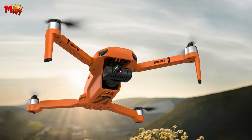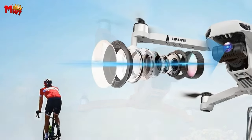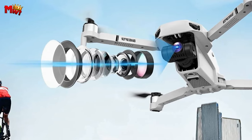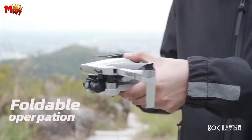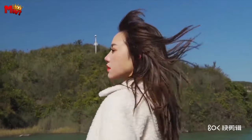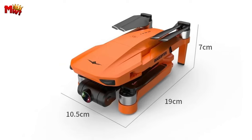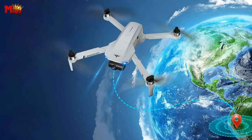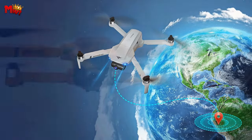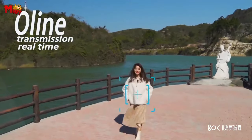Experience seamless connectivity and real-time transmission with the 5G Wi-Fi FPV transmission, empowered by built-in dual antennas that provide a stable and high-speed live video feed. Enjoy uninterrupted, lag-free viewing from a bird's-eye perspective, bringing the world above the horizon right to your fingertips. Unleash the power of the robust brushless motor, delivering an unparalleled flying experience for both beginners and seasoned pilots alike. Equipped with multiple 7.4V 2200mAh batteries, the Lavender KEF-102 ensures an extended flight time of up to 50 minutes, allowing you to explore and capture without any constraints.